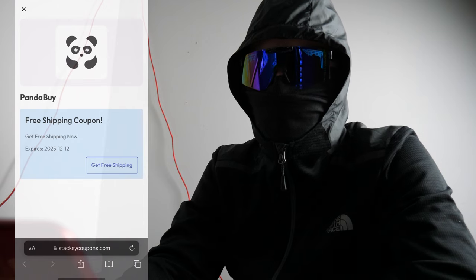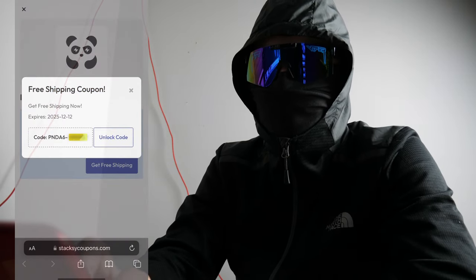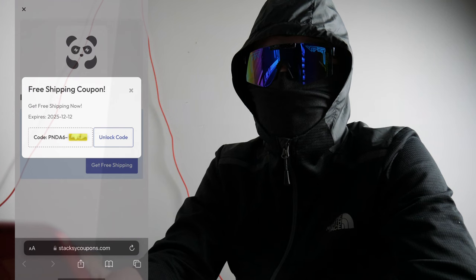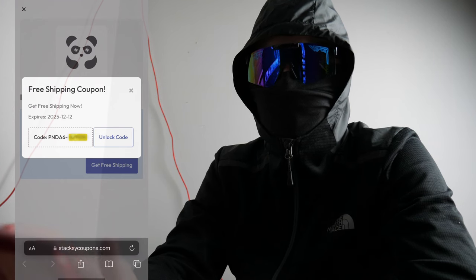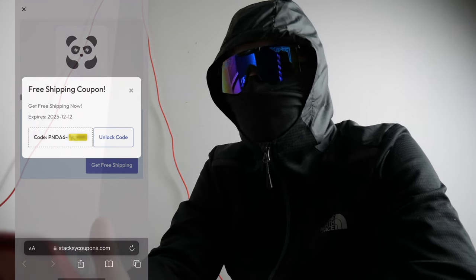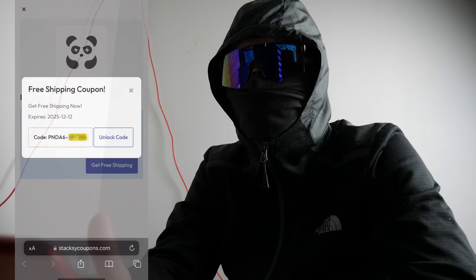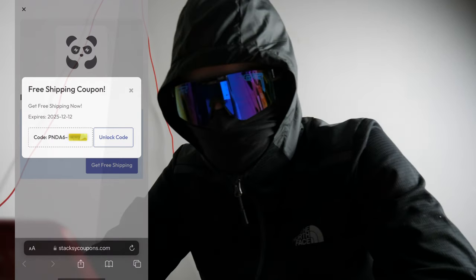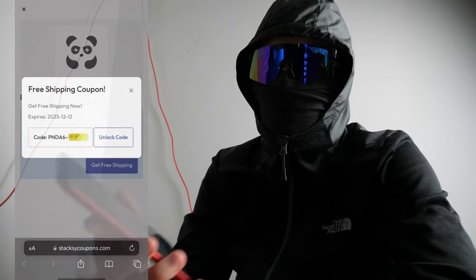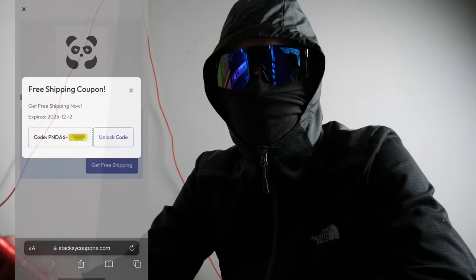As you can see it says 'free shipping coupon — get free shipping,' and there is 50% of the code visible, with the rest blurred out on screen. What you have to do is unlock the code for yourself. To do that, just click 'Unlock Code,' and once you do, the rest of the code will be revealed and you can go ahead and use it on PandaBuy.